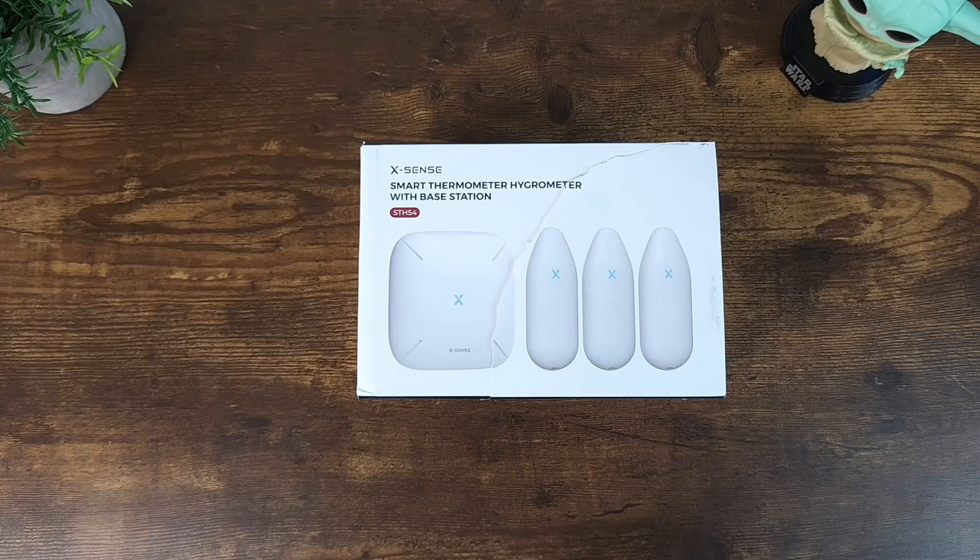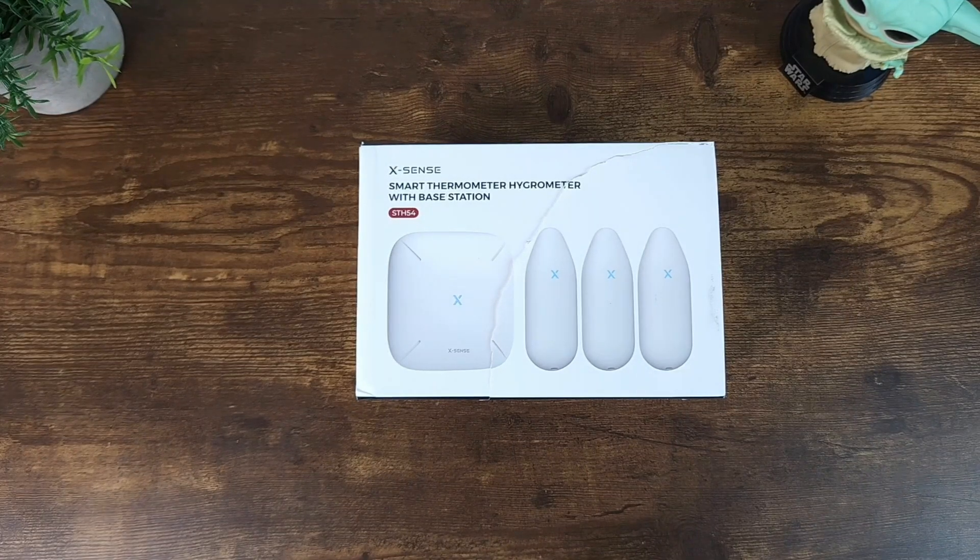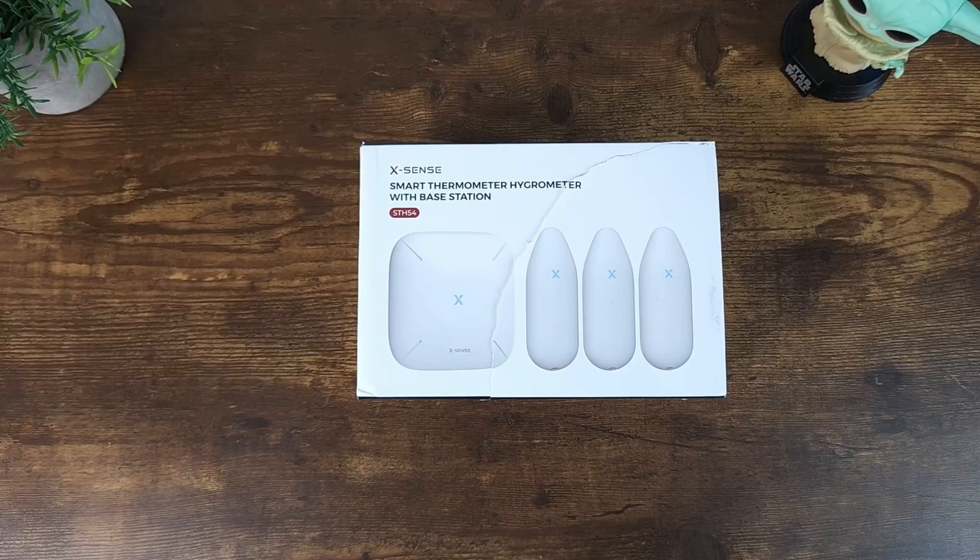Let me go ahead and highlight some of the key features of this product. It's a remote and multi-space temperature and humidity monitoring system. You get free data storage and you can also export and monitor temperature and humidity in real time. It covers 24/7, and when you do the export it comes out as a CSV file — and it's free.